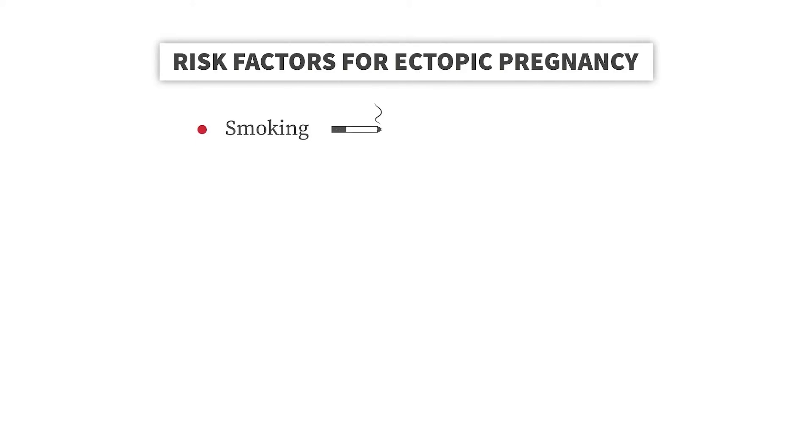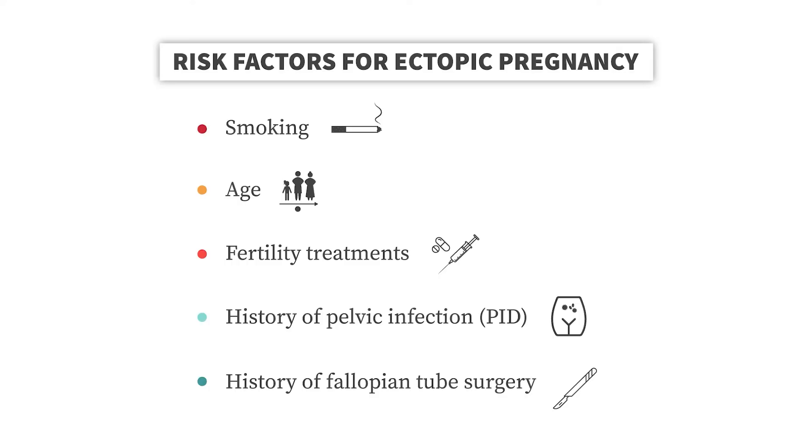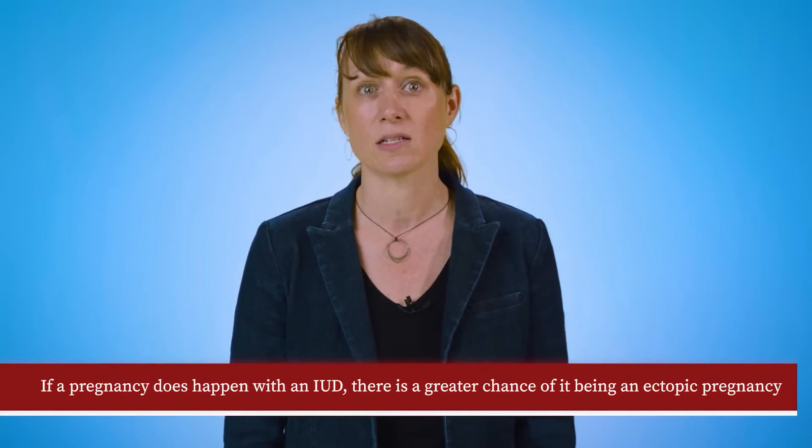Other things that increase your chances are smoking, your age, use of fertility treatments, a history of a pelvic infection or PID, and a history of surgery on your fallopian tubes. Finally, although the risk of getting pregnant while using an IUD as contraception is very low — less than 1 out of 100 — if a pregnancy does happen while you have an IUD, there's a greater chance of it being an ectopic pregnancy.